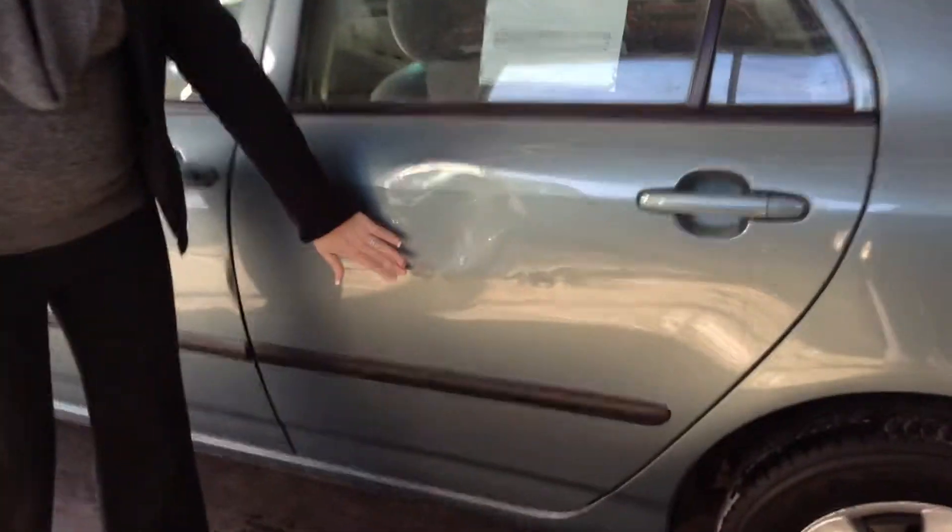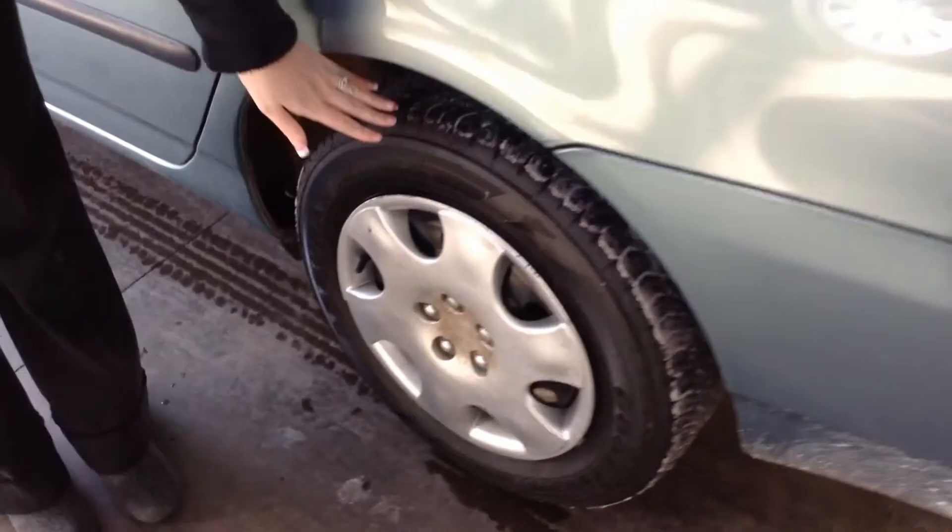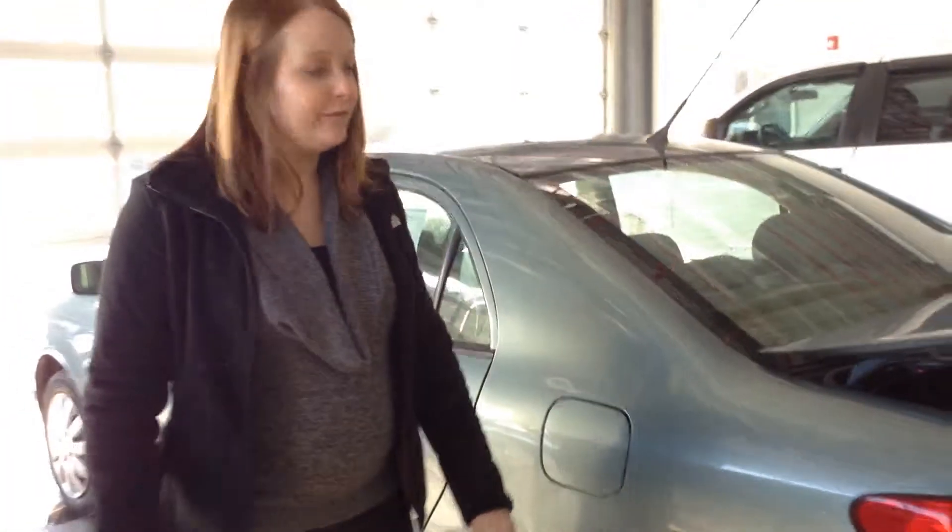It does have some dents and some scratching throughout the body that we'll show you as we walk around. Tires are pretty okay — about twenty to thirty percent of the life remaining.